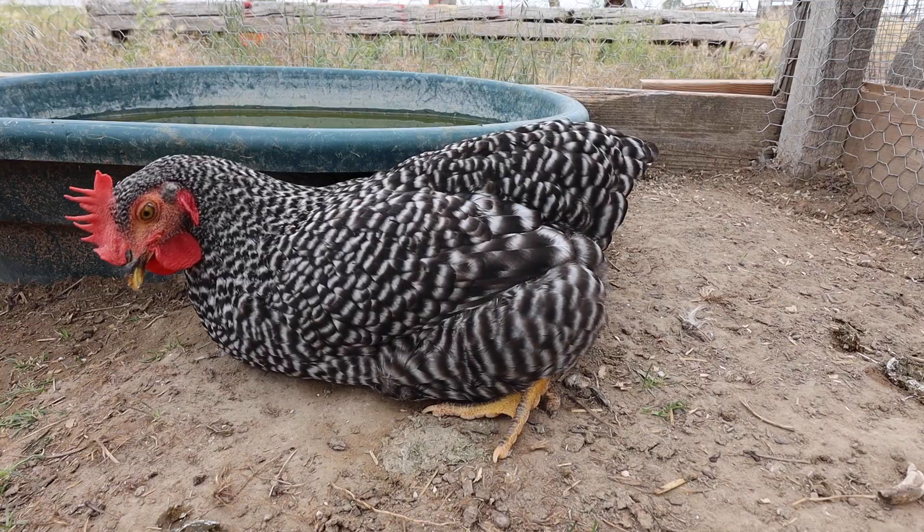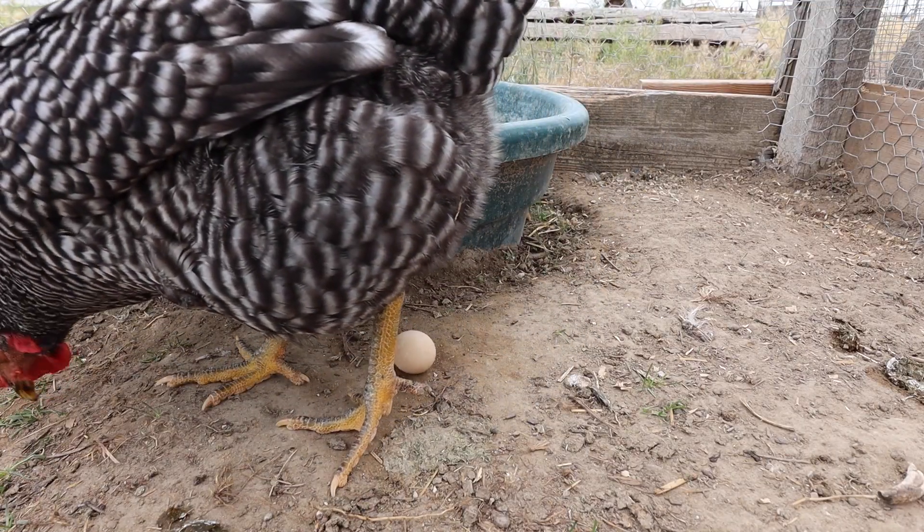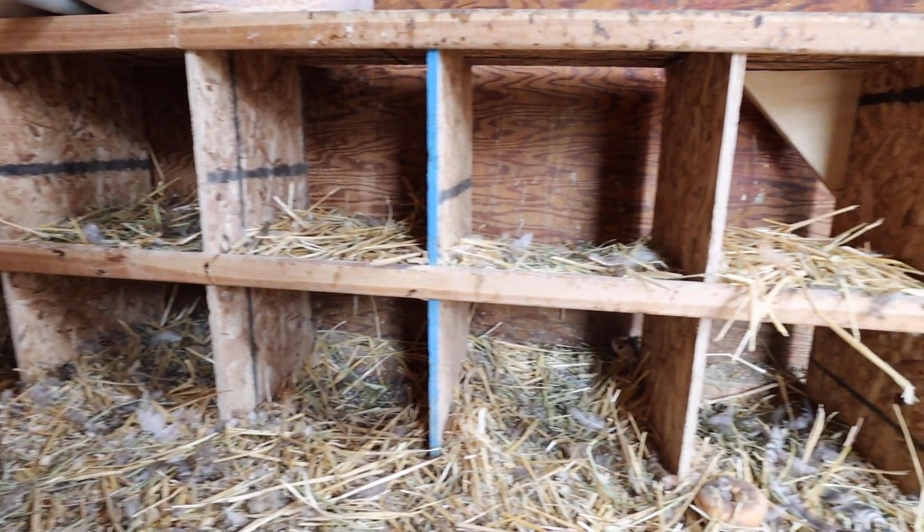My hens keep laying next to their water here and I don't know how to fix that. I've got nesting boxes and they just don't want to lay in there. I've got straw in there, and if you know how to fix this problem please let me know, because I would love to have my hens lay in their nesting boxes.